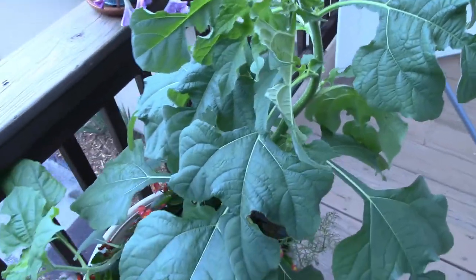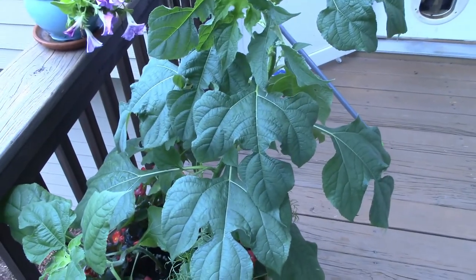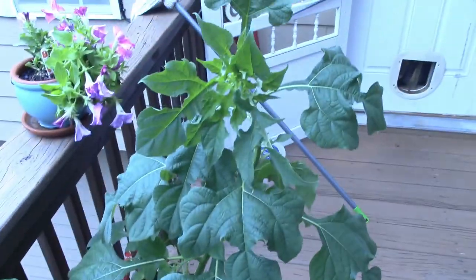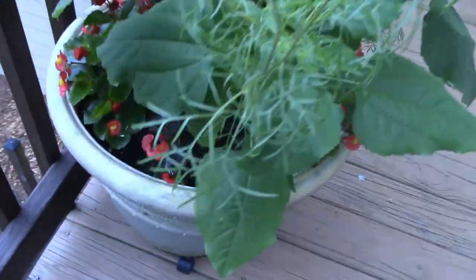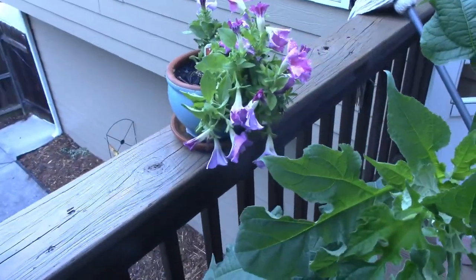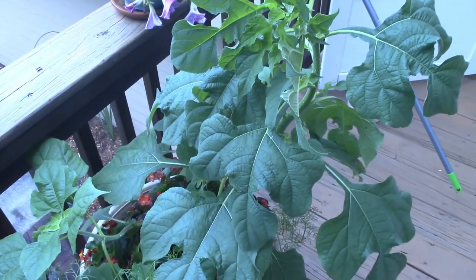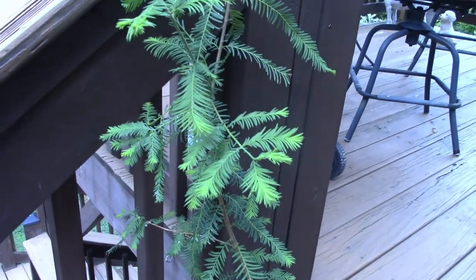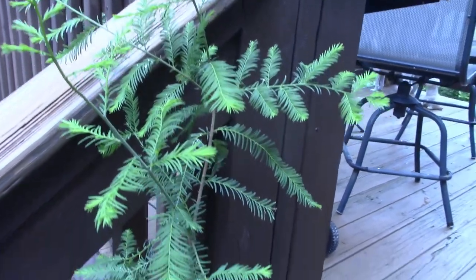Here's our big planter out here. We had a little storm last night and it bent this big wildflower over, but it's straightened back up — this has happened a couple of times and it still hasn't flowered. This one has flowered though; it has really pretty purple flowers. Our begonias are doing fine out here, but still waiting on that one to flower. And here's my little tree I'm going to plant in Florida — it's doing very well.